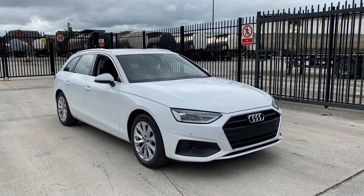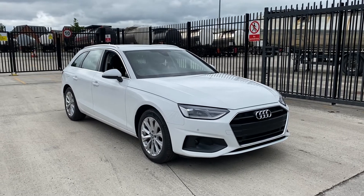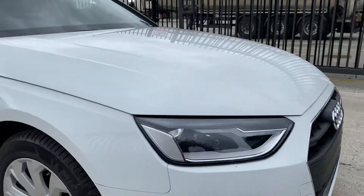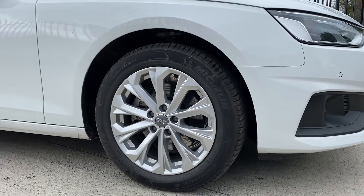Hi there, welcome to Preston Audi. Today I'm going to be taking you around this Audi A4 Avant Technik finished in Ibis White paint. Moving towards the car, you can see it's got LED daytime running lights, and on the alloys you can see they are the Tense Belt Crystal design.